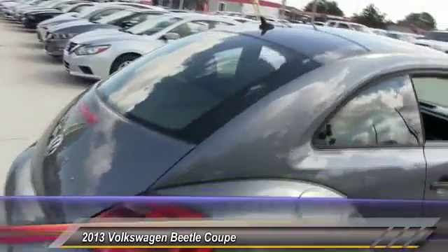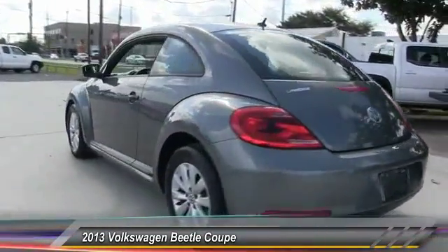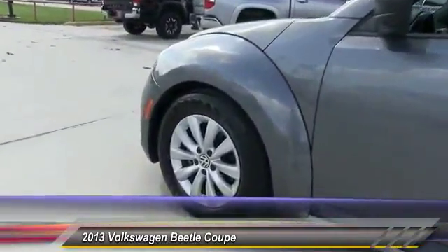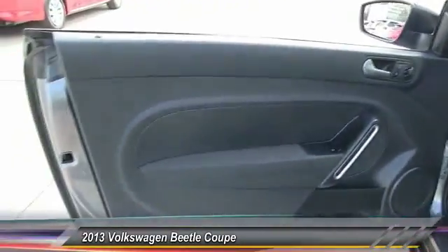This vehicle has less than 80,000 miles. Here are some of this vehicle's great options: stability control, keyless entry, traction control, anti-lock braking system, Bluetooth, leather-wrapped steering wheel, adjustable steering wheel, power steering, driver airbag, four-wheel disc brakes.